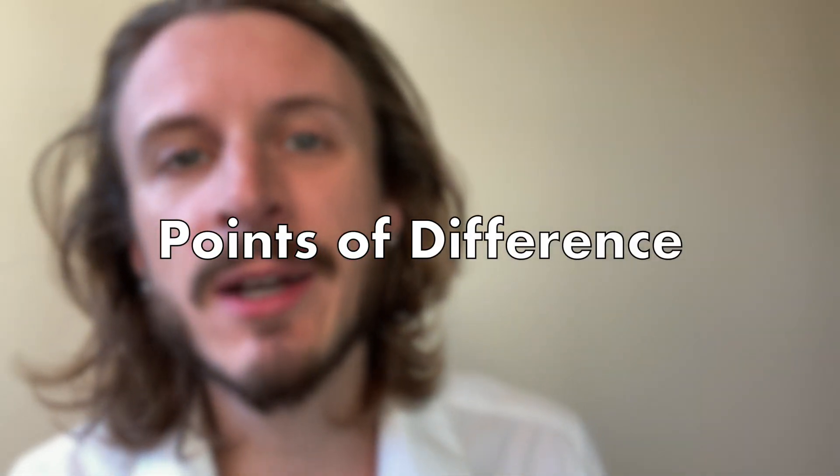In order to tell you why, we need to talk about some of the differences between Aveda's dry shampoo and other ones on the market. But first, be sure to subscribe. And if you like this video, please share it with someone you love — somebody with dirty hair that you love.